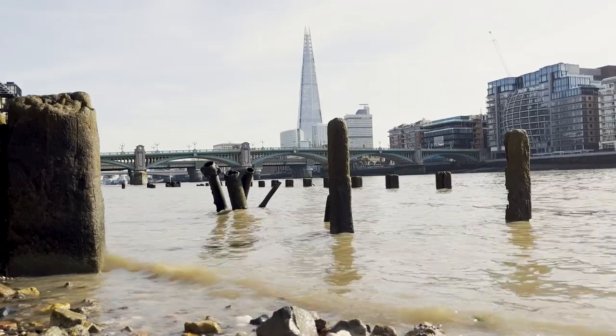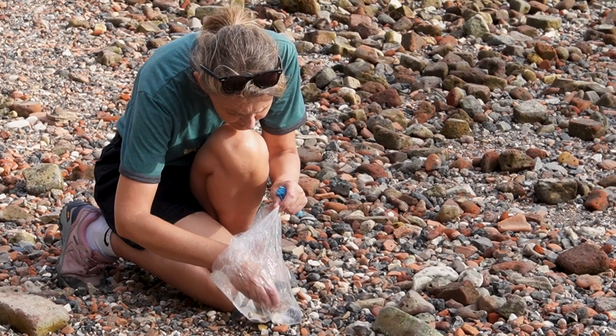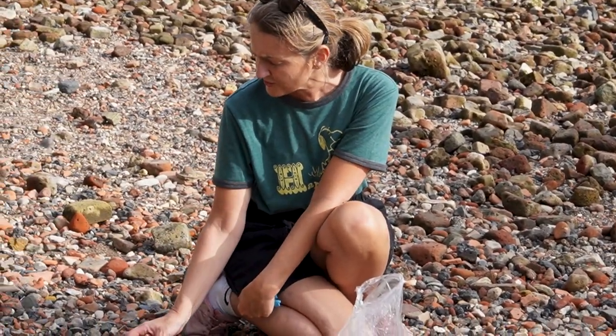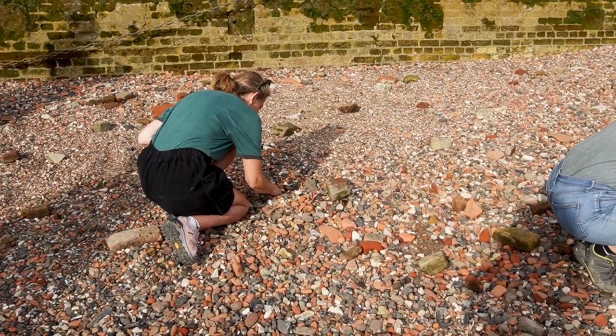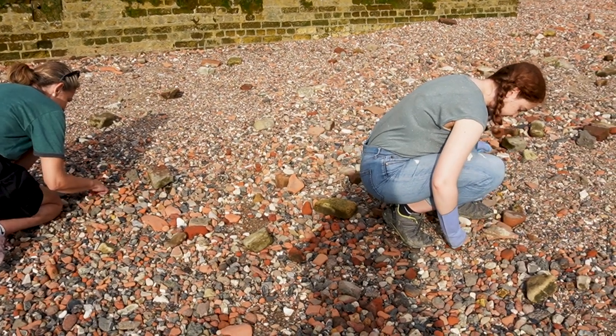I didn't think, ten years ago, I'd get so excited over a little bit of pottery. As I've got older I've got more nostalgic and more interested in history. It's kind of like a jigsaw puzzle — the more little bits you get, it just adds to our understanding. That's why I like it.